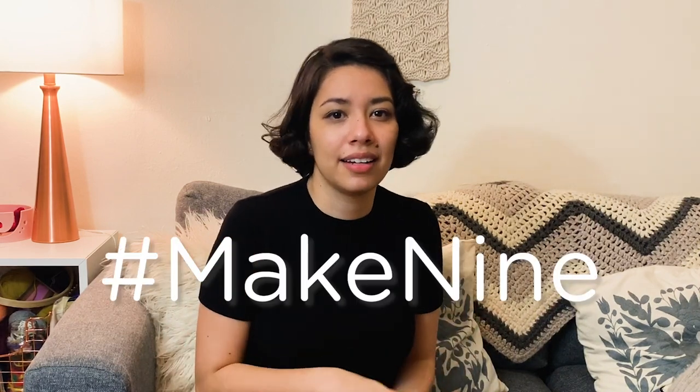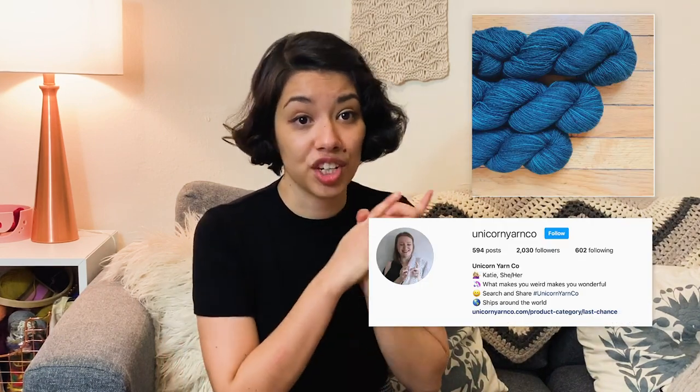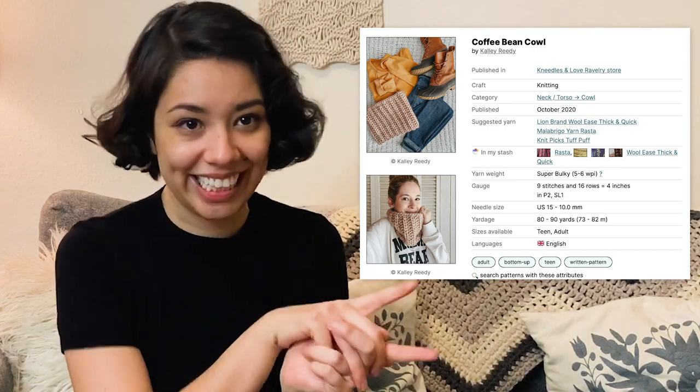That was my review of my makes of the year. At the beginning of the year I made one of those Make 9 resolutions — nine things I want to make during the year — and I ended up making only two from that list. I did end up making more than nine; I just didn't follow my own list. So of course I'm going to try again. Some of them I know I'm going to do because I already have the yarn. The first one is my first-ever colorwork sweater, called Hinterland by Jennifer Steingass, and I got beautiful custom yarn from my friend Katie at Unicorn Yarn Co. Also I want to make a Coffee Bean Cowl by my friend Kaylee — maybe start 2021 with something a little lighter.